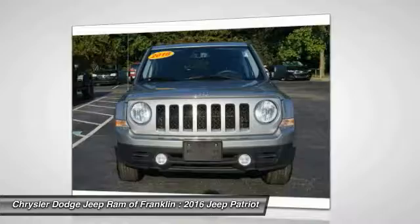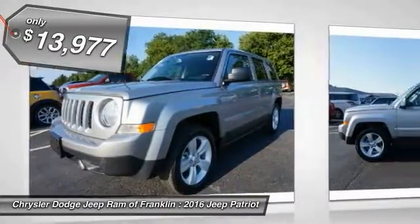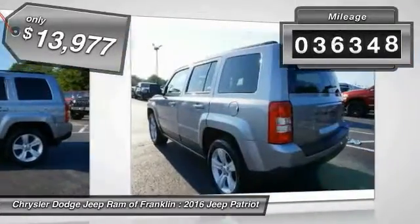The Patriot has plenty of room inside for any size family and is priced below $15,000. This vehicle has less than 40,000 miles.